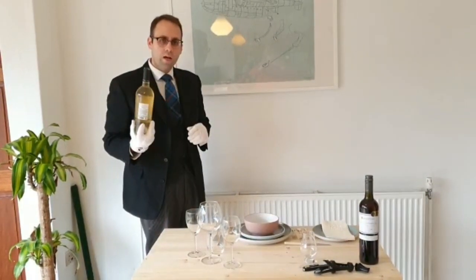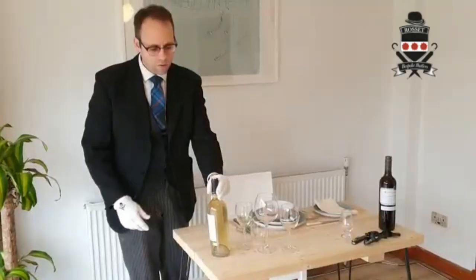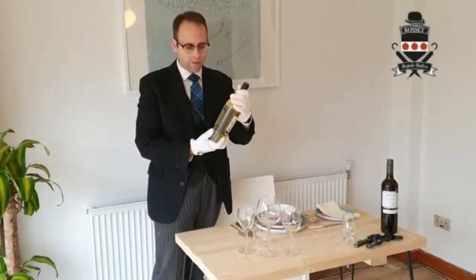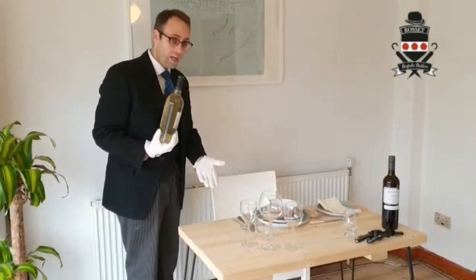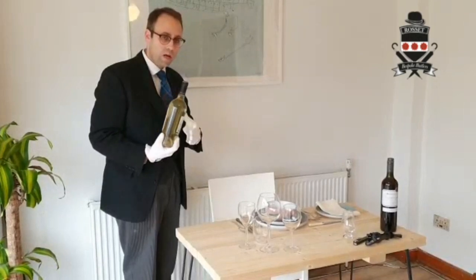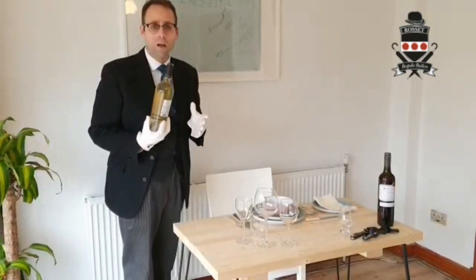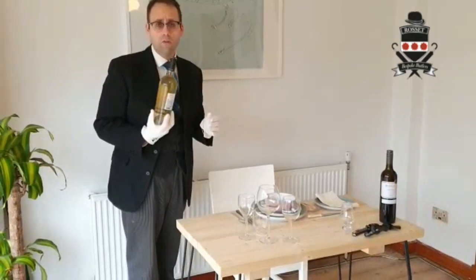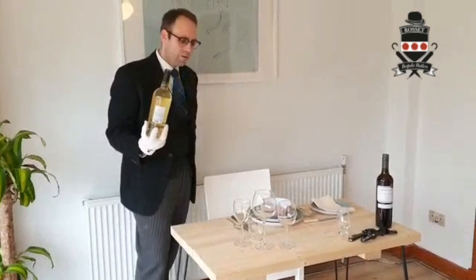Now, first of all, I'll show you how we pour a glass of wine. We always serve wine from the right-hand side of the guests, and we top up all drinks from the right-hand side of the guests. I would say all liquid, but last time I said that someone asked about soup — so, all drinks from the right-hand side of the guests.